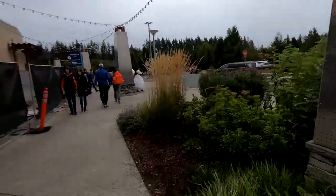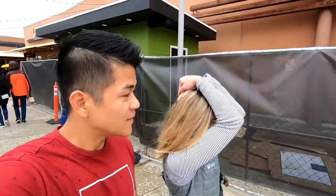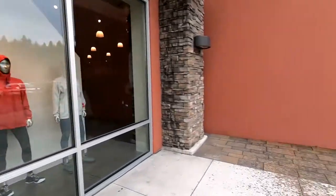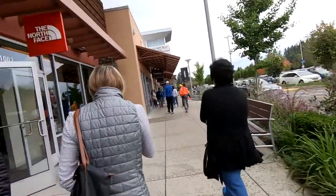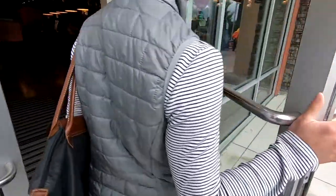Alright guys, first stop is North Face — just trying to get some new jackets for the winter slash this crafty rainy weather we have right now. Got some sales going on. Couldn't find anything at North Face though, so we are going to try to look for Columbia.